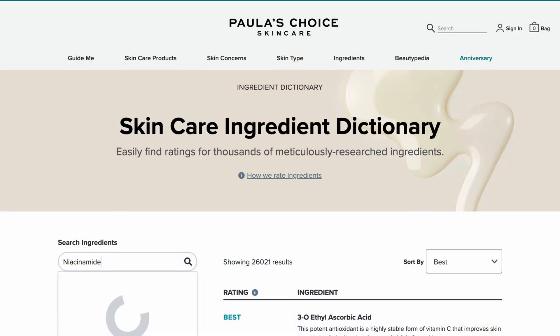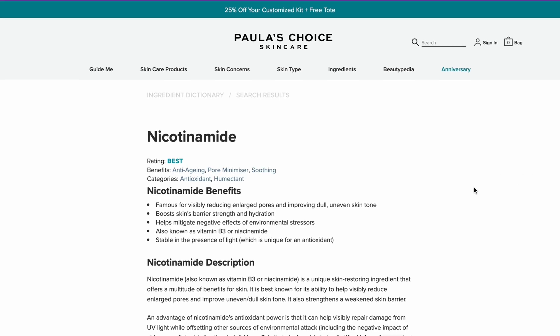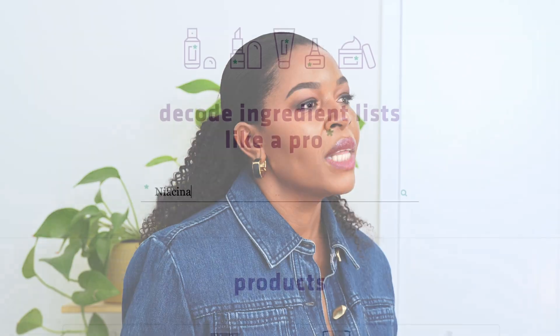That's why I keep going back to Paula's Choice Ingredient Dictionary. It's a great tool — it's totally free and easy to use. You can find ingredients listed alphabetically, sorted into categories, and rated from best to worst. It explains what each ingredient does, whether it's an antioxidant, a calming agent, or something that helps with pigmentation. What I love about Paula's Choice is they really prioritize educating their customers.